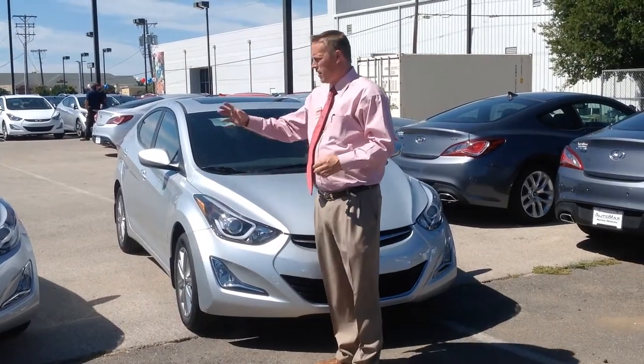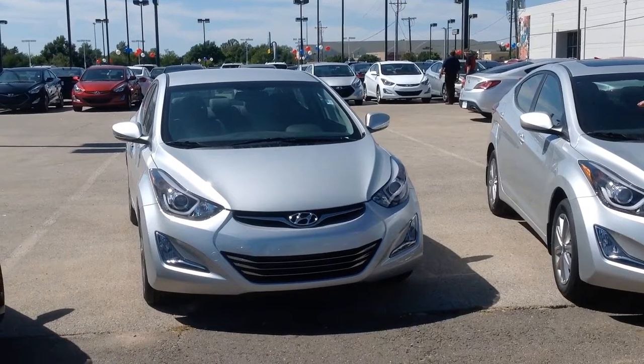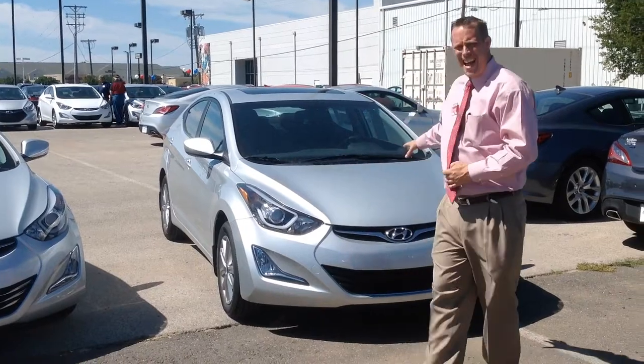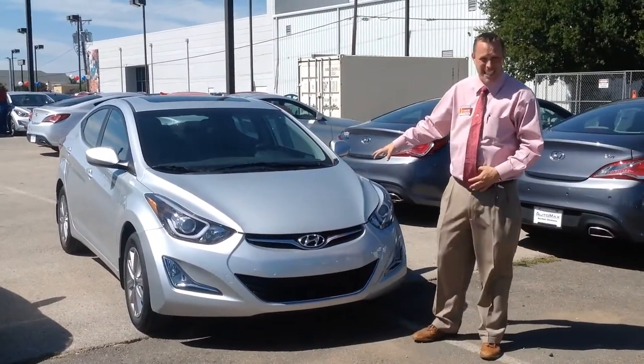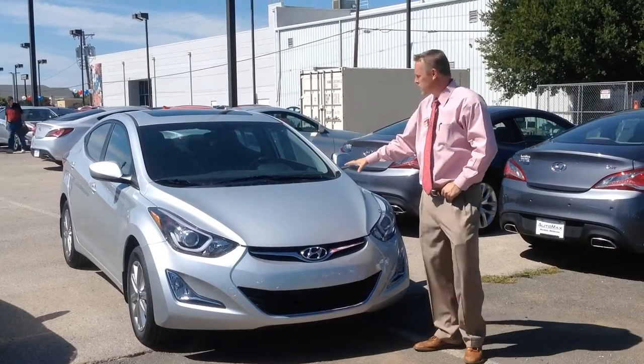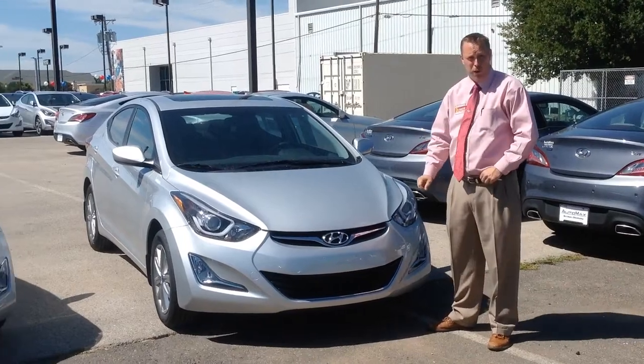With the sedan, I have the Limited and the SE. The Limited has leather seats, whereas the SE — I chose one with the Style Package. The SE with the Style Package will get you the best gas mileage. It has cloth seats, but with the Style Package you'll add a sunroof to it.